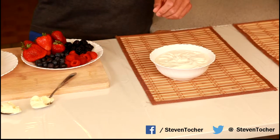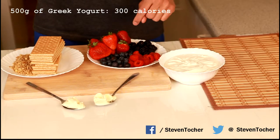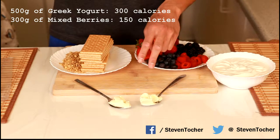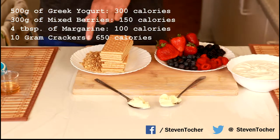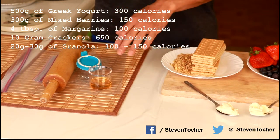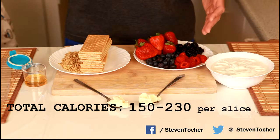Here we have 500 grams of Greek yogurt at 300 calories — fantastic for you, awesome for protein. We also have 70 grams of blackberries, raspberries, and blueberries, plus 100 grams of strawberries, at around 150 calories. Total so far: 450 calories. Then we have 4 tablespoons of margarine at around 100 calories, 10 graham crackers at 650 calories, 30 grams of granola at 100 calories, and 2 to 2.5 tablespoons of honey at around 100 calories.